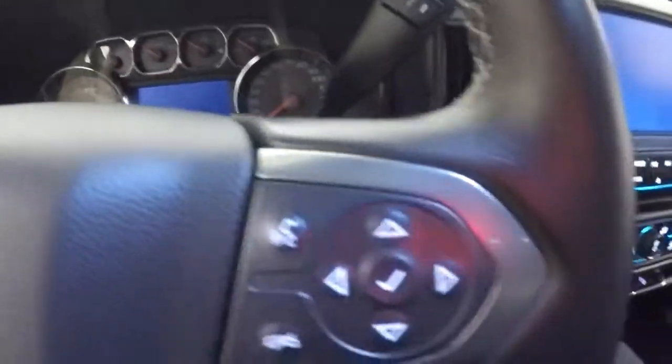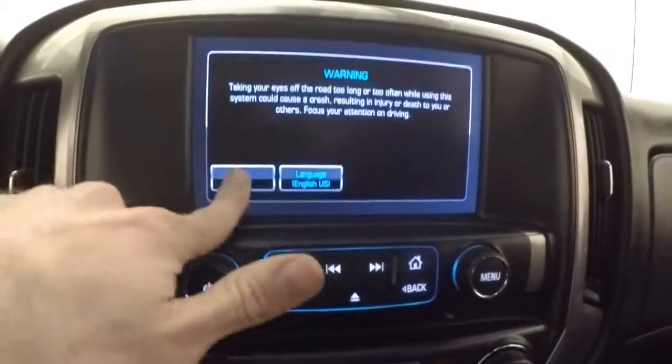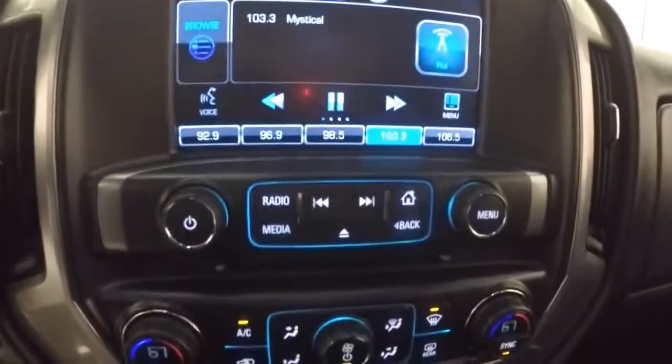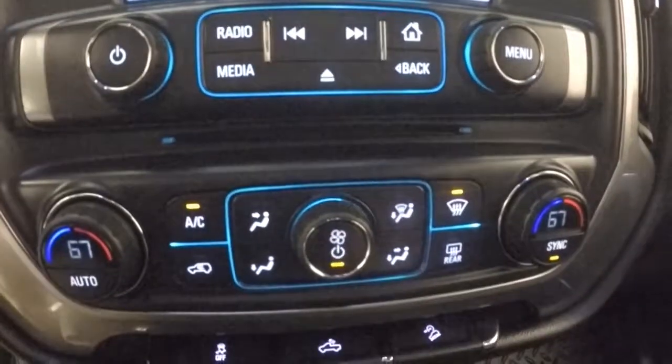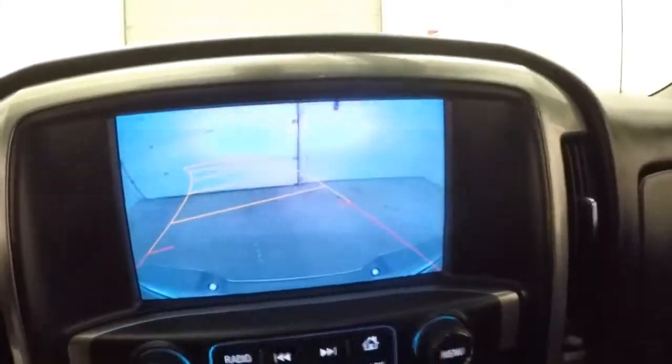Interior's in great shape. Up front, all your controls on the door, power seat. Here's your 4x4 control, cruise control, Bluetooth and stereo as well as menu controls on the steering wheel. You've got your touch screen and display, all your stereo controls, dual climate control, and your backup camera.